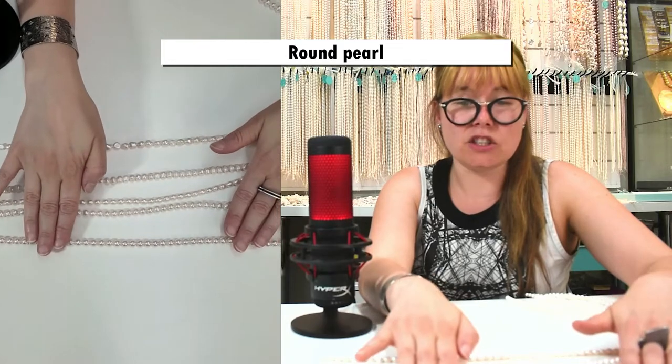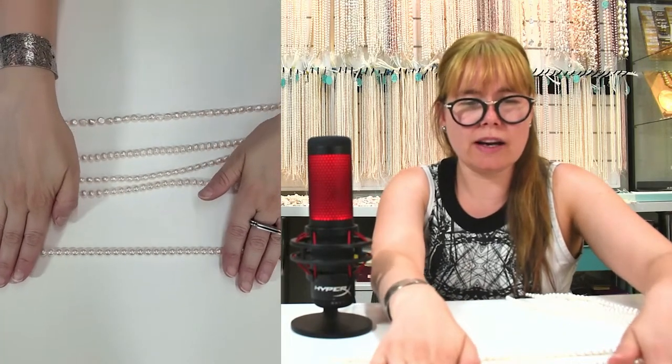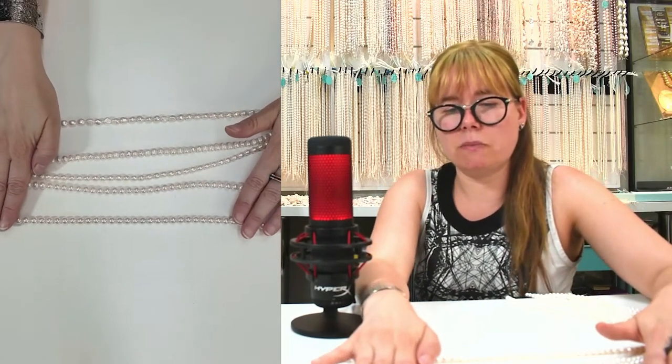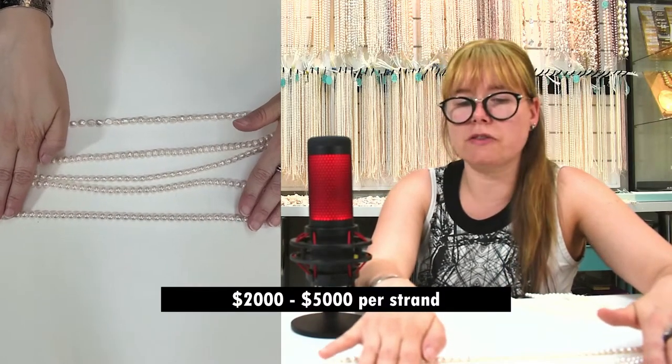And you have the most expensive one — the very, very high quality. That's a saltwater pearl, a Koya, a Japanese one. Super high luster, perfectly round, no blemish. Something like that you can expect to pay between $2,000 and $5,000 just for the pearl. Usually we make it with a very high quality clasp with gold, sometimes with stones. These ones are 7 millimeters.